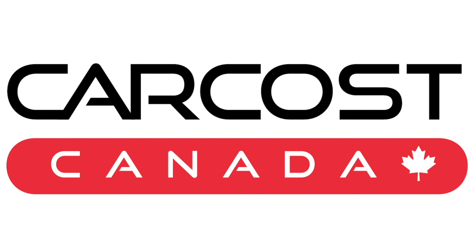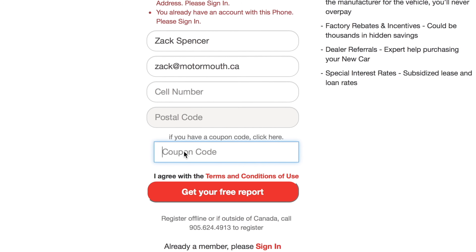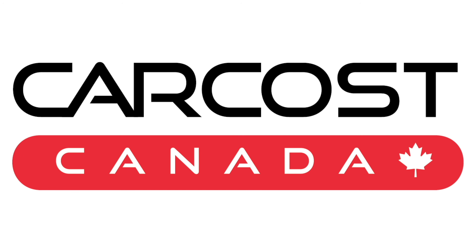This video is brought to you by Car Cost Canada. Get the dealer's cost, list of rebates, plus discounted interest rates. Use the promo code 'Motormouth' to become an expert member and get extra searches. The link is in the description below.